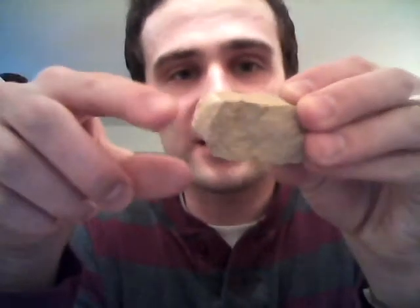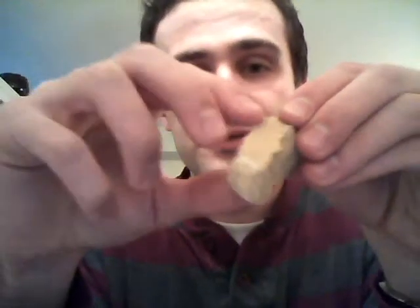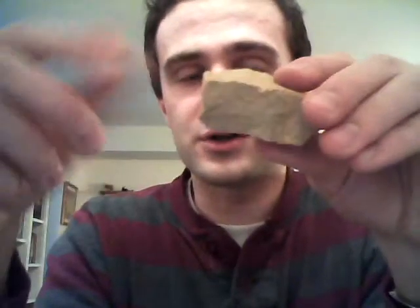Moving on to limestone. Limestone can look like a lot of things — this happens to be dolomitic limestone. Just remember that it's limestone. It's mostly made out of calcite, which is calcium carbonate. This will fizz in acid — vinegar or hydrochloric acid.